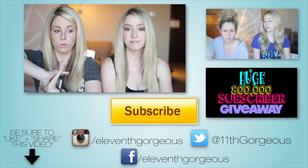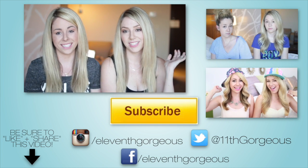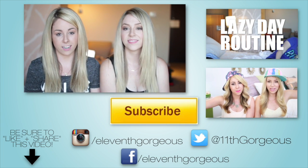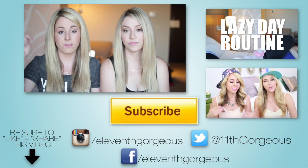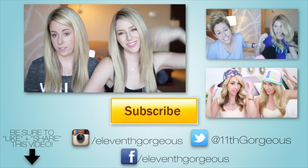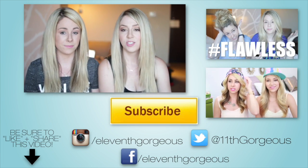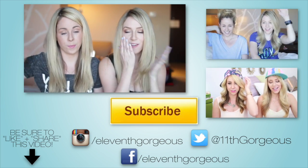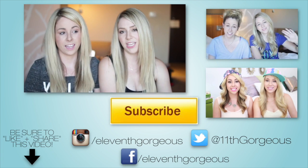Alright guys, we're going to have a list down below of the stuff we're giving away as well as how you can enter to possibly win some of these goodies. We'll also have the 800,000 subscriber giveaway linked — it's a pretty good giveaway and you don't want to miss the opportunity. I hope you enjoyed this video! Give it a thumbs up, don't forget to subscribe, and check out Other Side of EG where we're doing lots of new fun content. We love you all — bye guys!